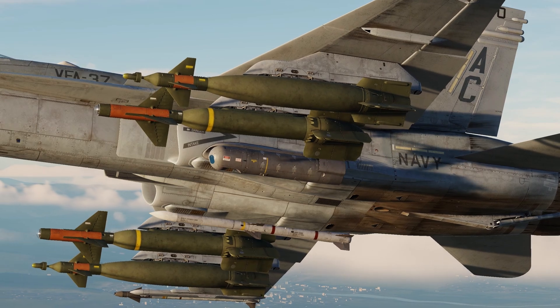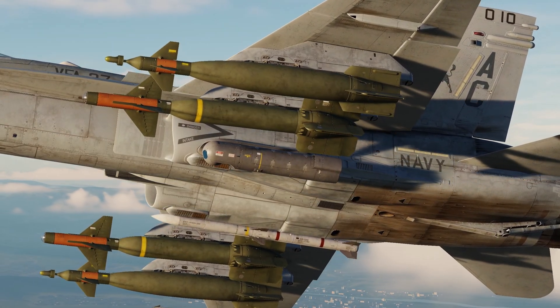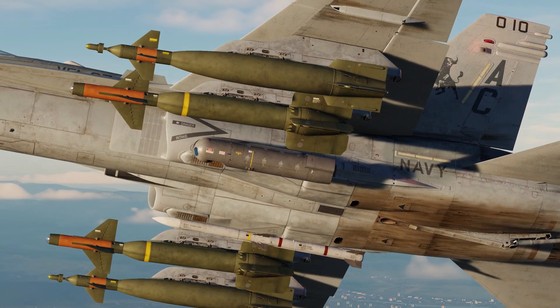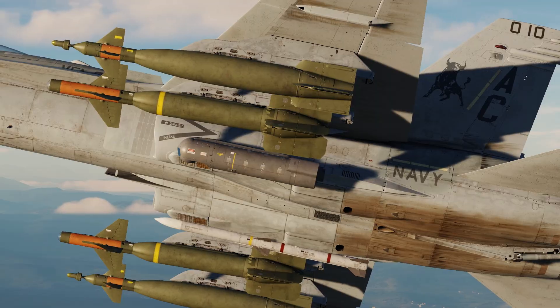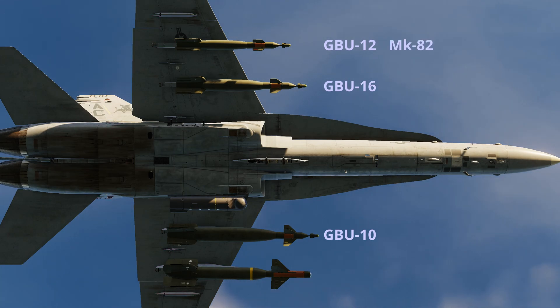In DCS World we have access to the Paveway 2 and Paveway 3 series of laser guided bombs, with the Paveway 3 being the more advanced series. The naming convention for laser guided bombs is GBU and then a number, with GBU standing for guided bomb unit. The GBU-12, GBU-16 and GBU-10 are the three Paveway 2 weapons available, based on the Mark 82, Mark 83 and Mark 84 general purpose bombs respectively.